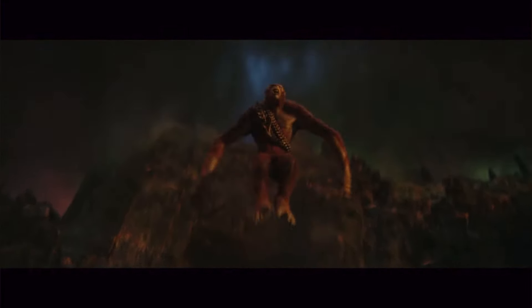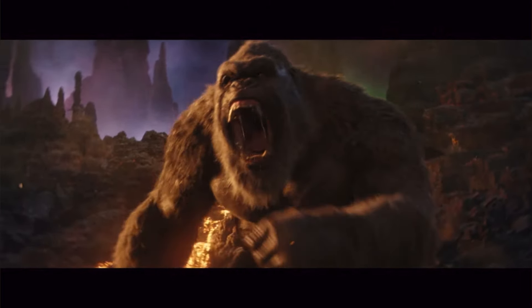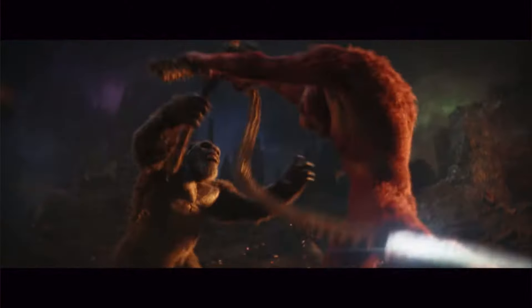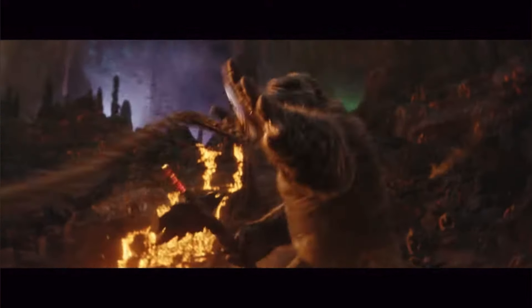We see Skar King jump down with a couple of his right-hand men, does his big scary roar directed at Kong, Kong does one back, and they engage in a brutal-looking fight. It looks like Skar King might have disarmed Kong and whips his whip slash around Kong's hand, inflicting a brutal wound. The first time I watched it I thought it took fingers off, but upon re-watching, he still has all his fingers — just some big gashes to the arm from that whip slash.